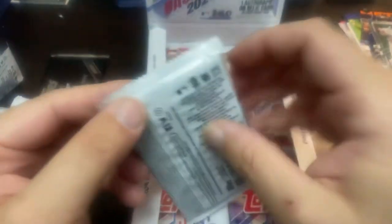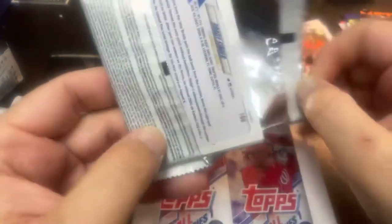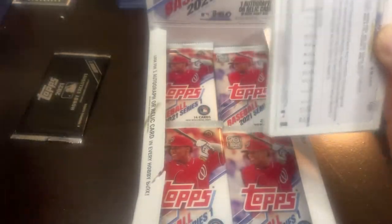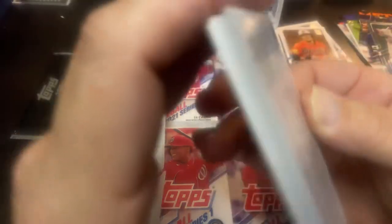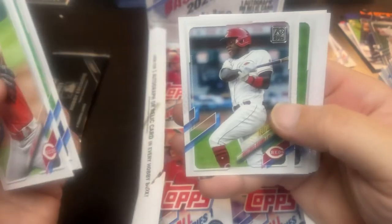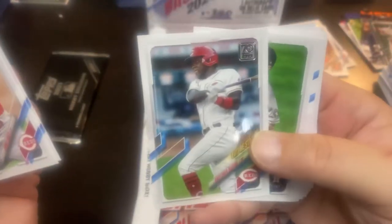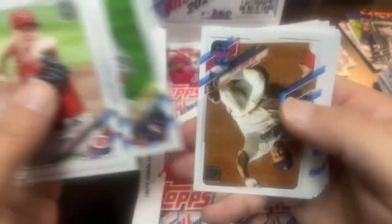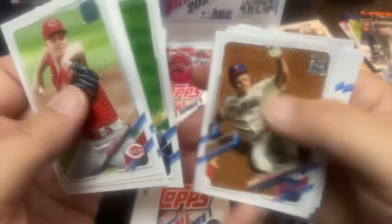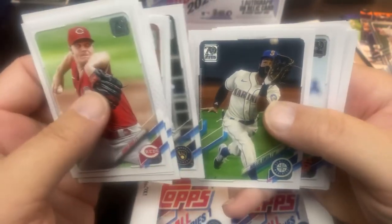I've always been really high on Byron Buxton, but the way he plays — it's kind of like Mike Trout. He's going to get hurt. Trout gets hurt seems like every year, but he manages to push through. Aristides Aquino really needs to be traded so he can get some full-time playing, because right now he is platooning in a crowded outfield with the Cincinnati Reds.